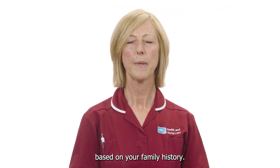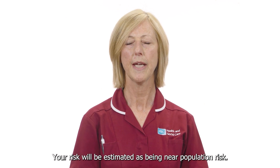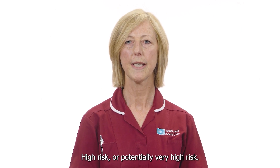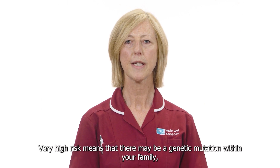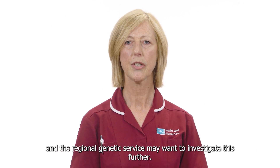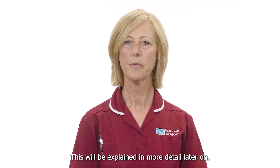Based on your family history your risk will be estimated as being near population risk, moderate risk, high risk or potentially very high risk. Very high risk means that there may be a genetic mutation within your family and the regional genetic service may want to investigate this further. This will be explained in more detail later on.